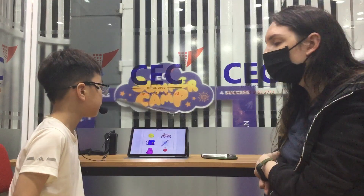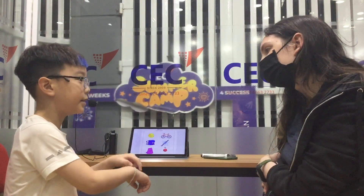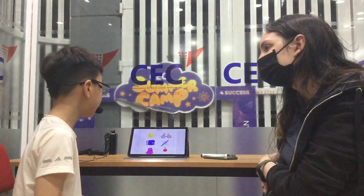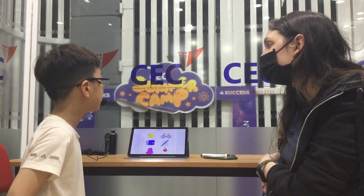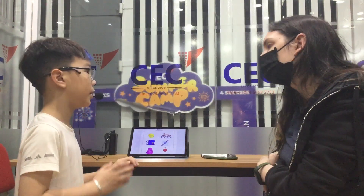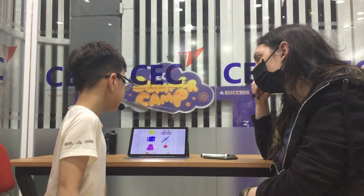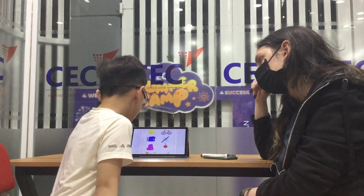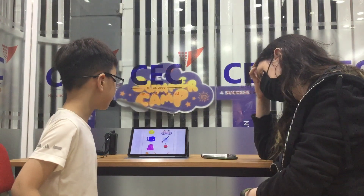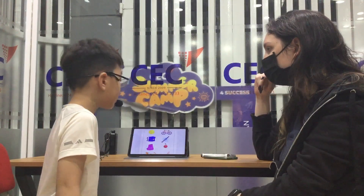Can you tell me what do I do with the watch? I tell the time. What do I do with the bike? I ride the bike. Good. Is the apple next to the pole? No. Where is the apple? The apple is next to the skirt. Very good.